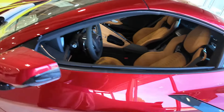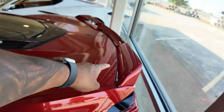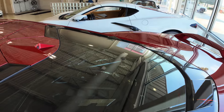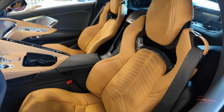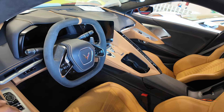It has black wheels, Z51-equipped, body color mirror caps, carbon flash on the inlet, and the rear spoiler is body color as well. This is a coupe with a black engine cover. Take a look at the inside — it has a two-tone natural and black interior, suede on the steering wheel. This is a 3LT-equipped Stingray.